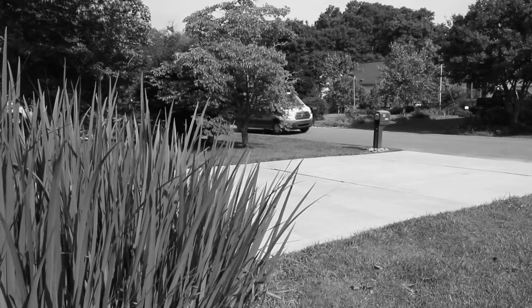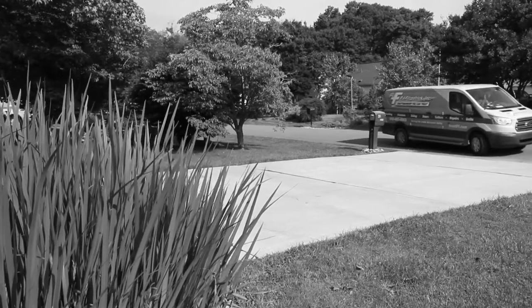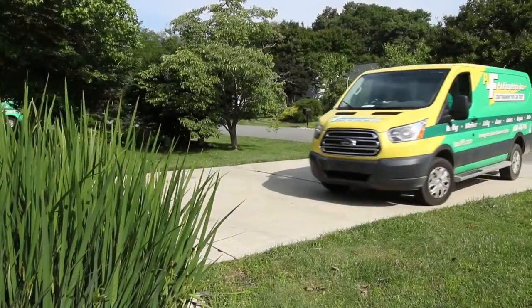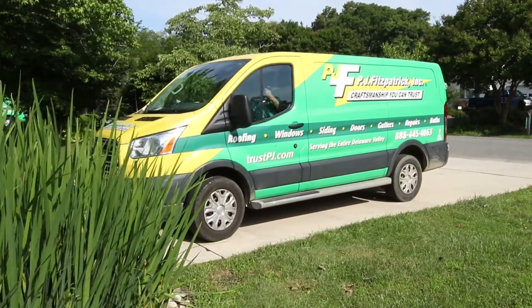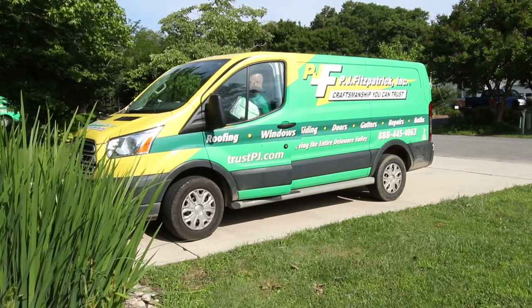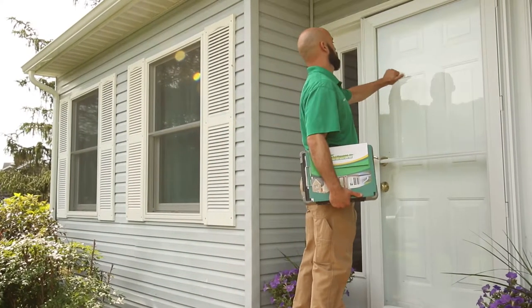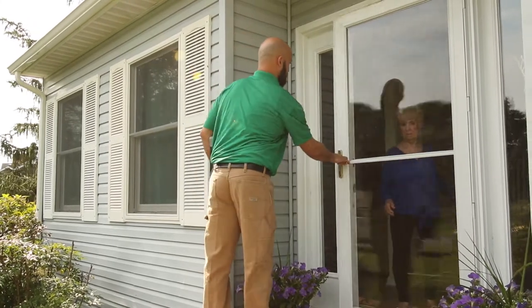Thank you for considering PJ Fitzpatrick for your bath remodeling needs. We would like to take a few minutes to share our acrylic bath installation process. Our highly trained and certified LEED installer will arrive at your home promptly at 8am in a well-marked PJ Fitzpatrick vehicle. He will greet you at your front door with a smile and happy to serve you.